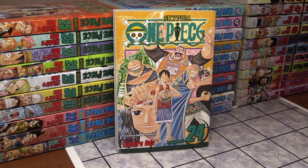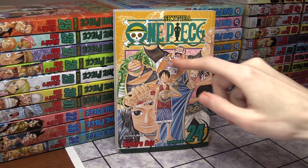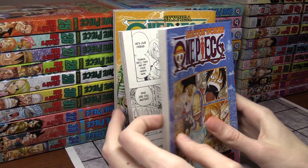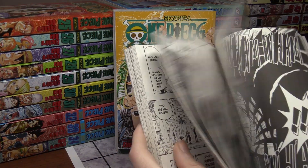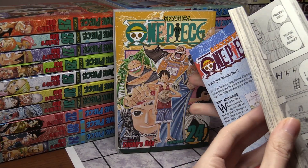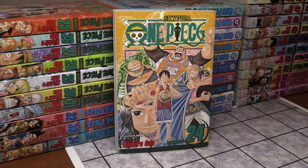Volume 24 is the very first volume of Skypiea and the Jaya arc, where you first meet Bellamy, the two Monkey Brothers, and Nico Robin — who's now on the crew's side. The Alabasta finale was so epic where Luffy beats Crocodile and everything, it finally rains, and it's just an epic ending to one of the bigger arcs in One Piece. The back of Volume 24 shows Vivi and Luffy.